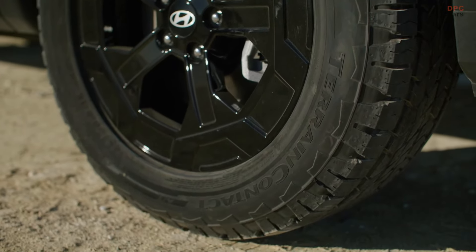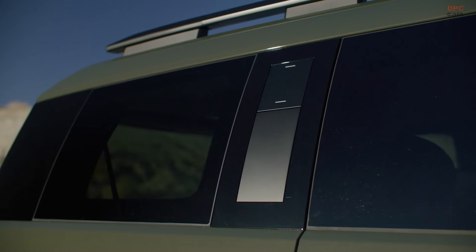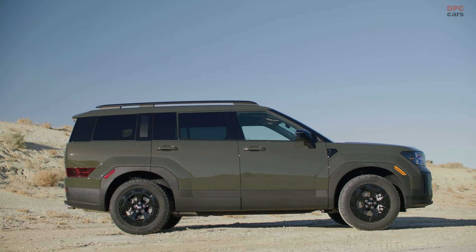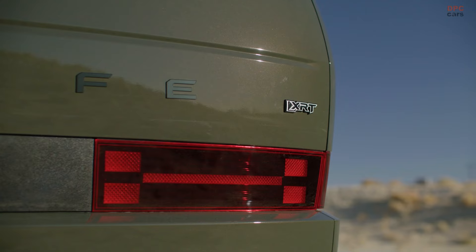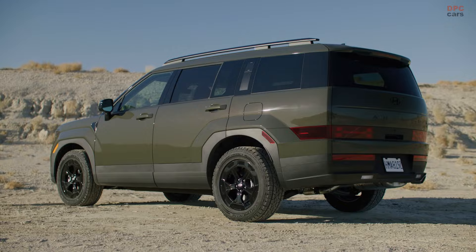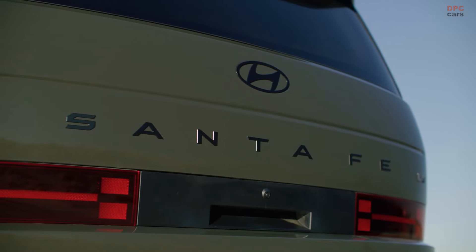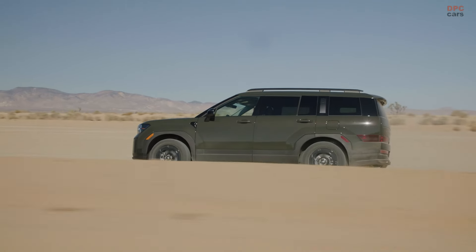Under the hood, the Santa Fe XRT houses a 2.5-liter turbocharged engine, generating a solid 277 horsepower and 311 pound-feet of torque. This powertrain, combined with all-wheel drive capabilities, ensures a smooth and powerful driving experience. Whether you are navigating rough trails or cruising on highways, the XRT trim offers the versatility to handle different terrains with ease.